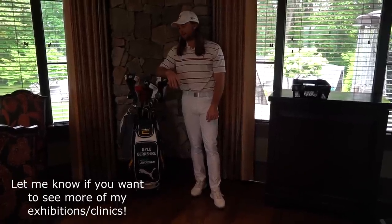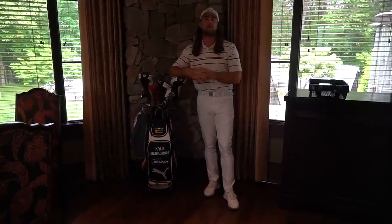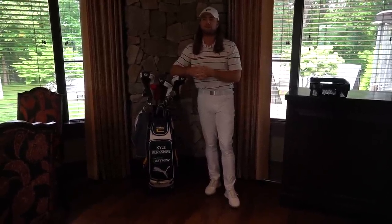Hey guys, what is up? This is going to be a really unique little video. I thought it'd be really cool to take you guys inside one of my exhibitions — I guess you could say appearances, so to speak. We are at TPC Avonel Farm, and on the agenda today is going to be hitting some absolute piss missiles for a little exhibition slash clinic.